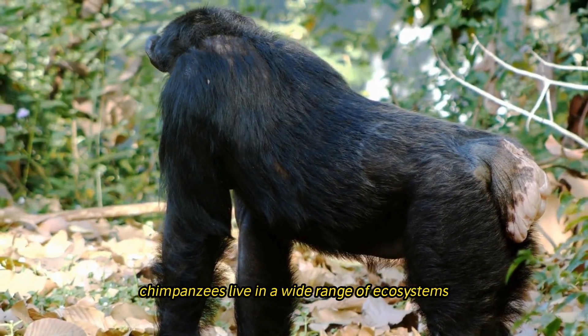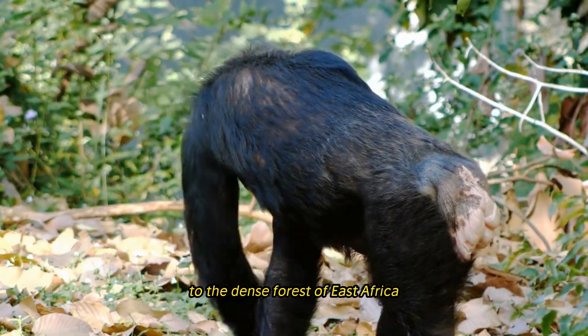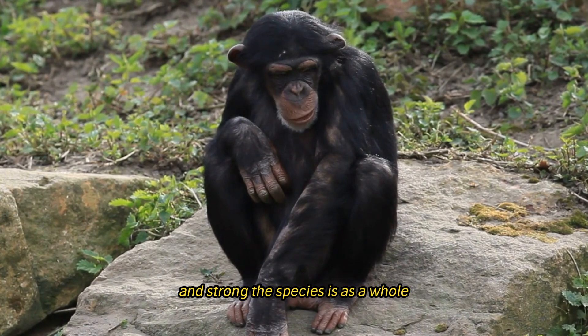Chimpanzees inhabit a wide range of ecosystems, from the lush rainforests of West Africa to the dense forests of East Africa, demonstrating the adaptability and resilience of the species as a whole.